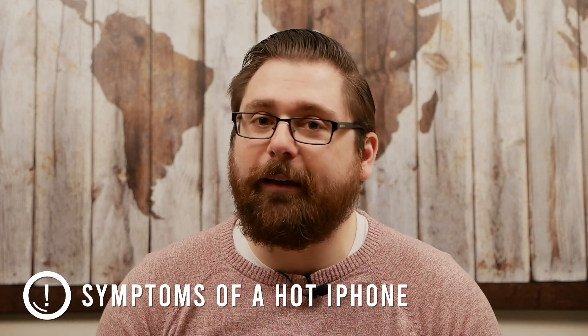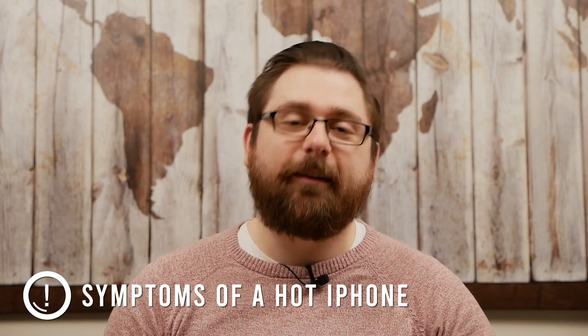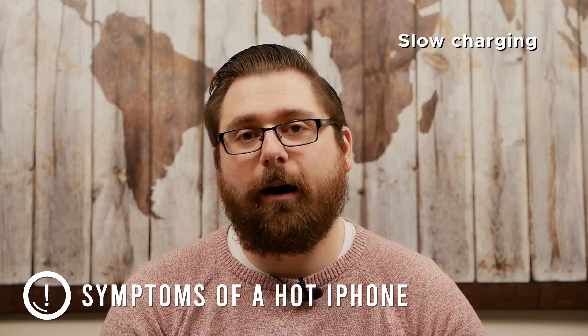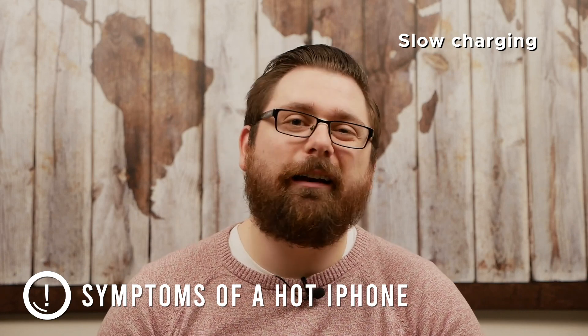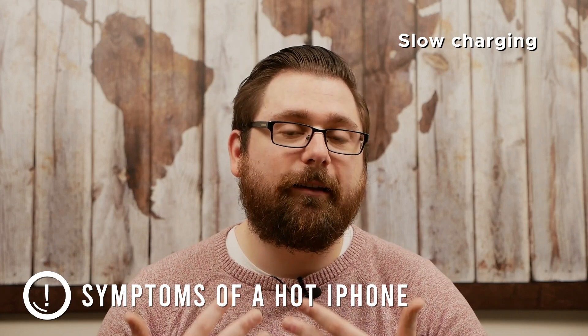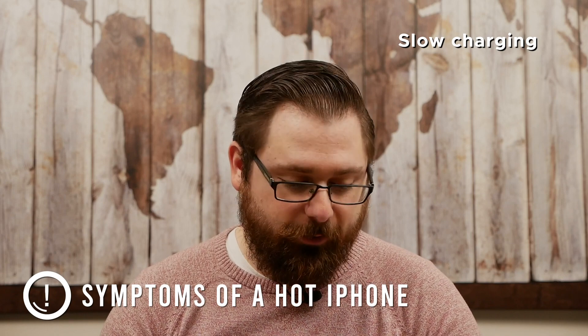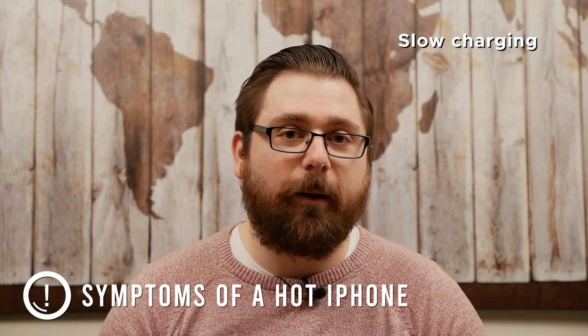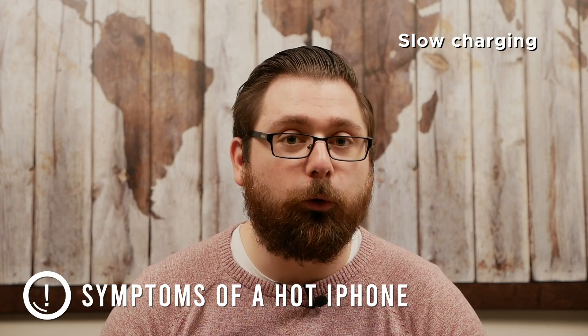So how do you know when your phone has actually reached the point of being hot? Like a human being, your phone will show some symptoms. If charging slows or stops completely, your phone is probably too hot. If you've been plugged in for an hour and the battery has barely moved, your phone's probably too hot — it needs a break and you need to get it somewhere cooler.